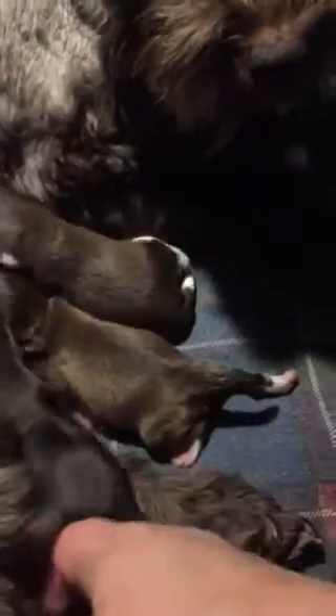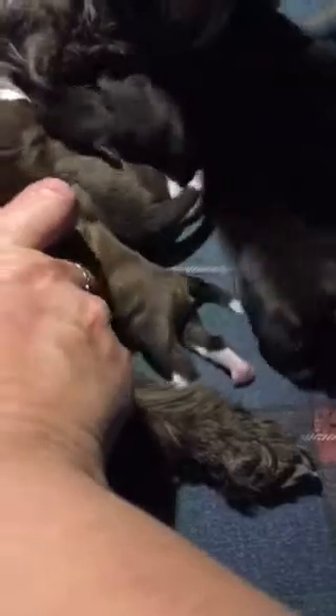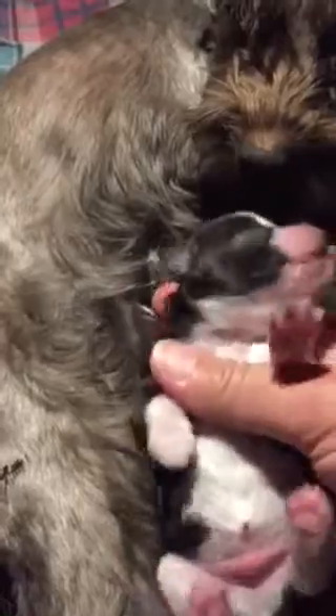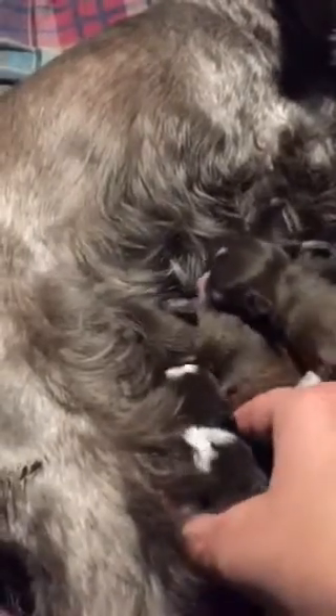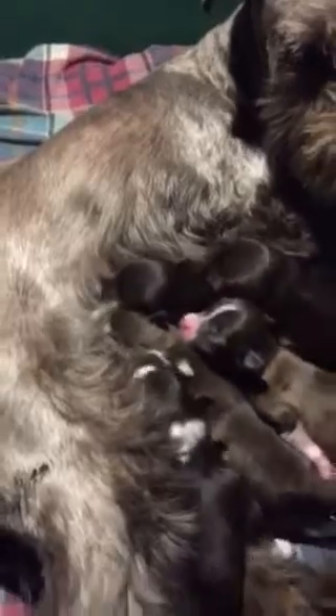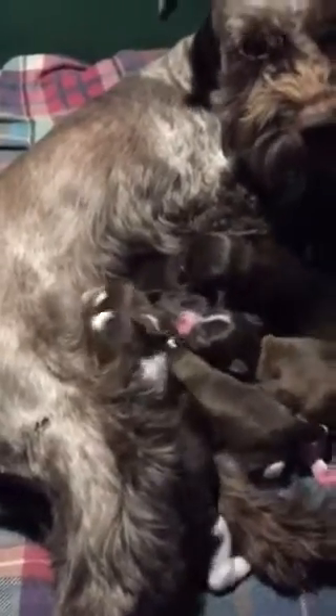And then I believe we have one left who's hiding under here. Liver pepper boy, by the way, is Oakley. And this is the last liver party boy — he's the only liver party. He's going to be very dark, flashy white, nice white face. I know I stole you from lunch or breakfast. Your meal awaits. So that is the last puppy that was born. He's liver party and we call him Ace.